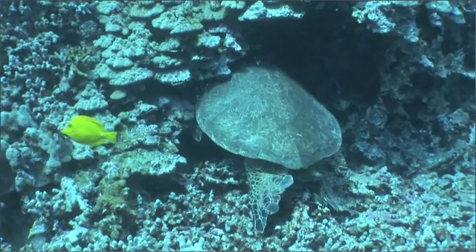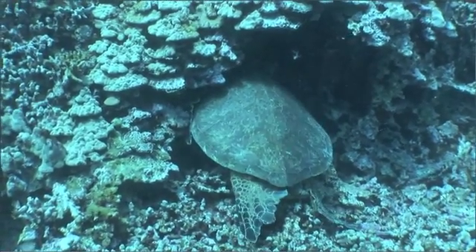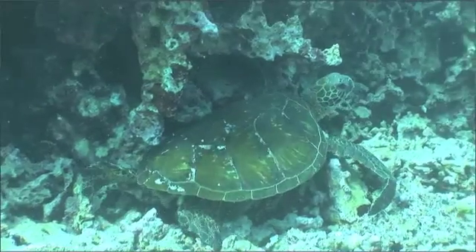Turtles also engage in other activities while at the cleaning station. A very popular one is to swim down to one of the underwater caves and rub their bodies against the rocks in order to get rid of that long-lasting itch that has been bothering them.